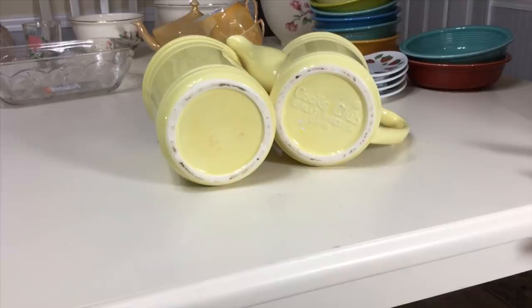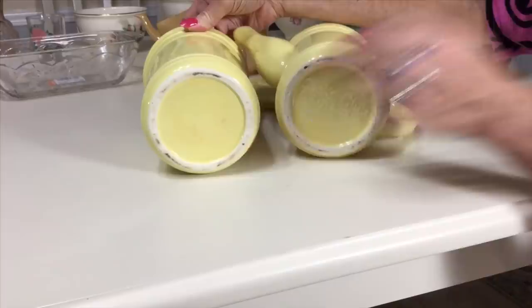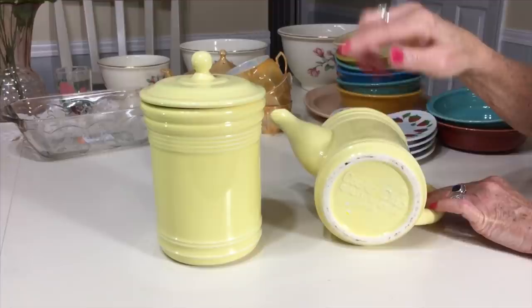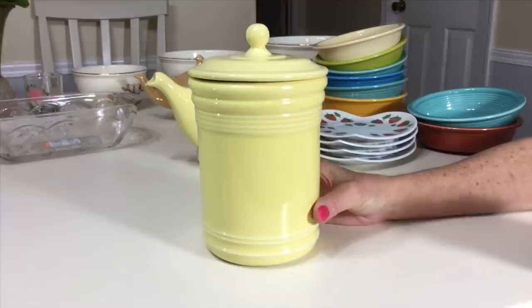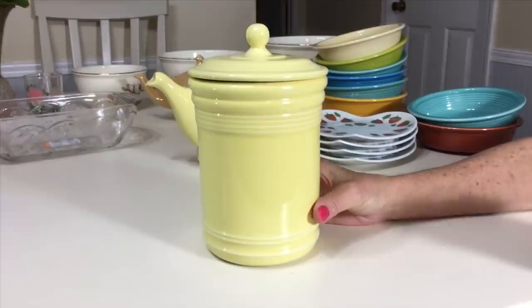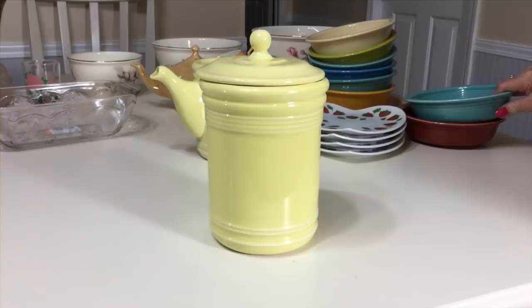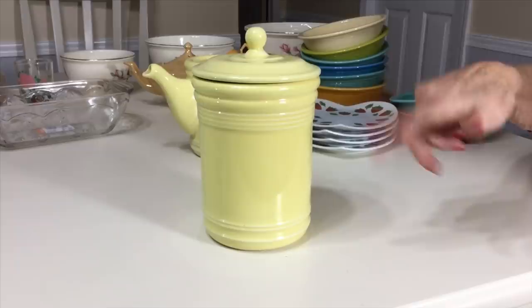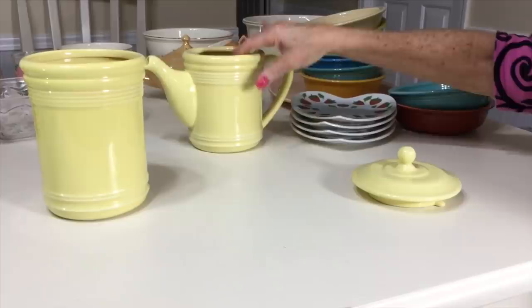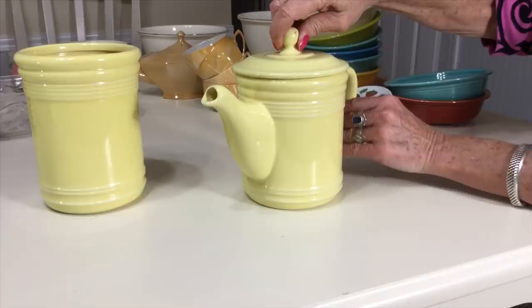There's a bit of a story behind these pieces. I picked up this canister at the Goodwill — it had a top on it and nothing to identify it, but they had the matching teapot or coffee pot without the lid nearby. So I knew it was Cook's Club Quality Design China. I didn't take the pot at first, but I fell in love with the canister — it has a great Art Deco look that goes really well with my Fiesta Ware. Today when I was getting ready for the video, I realized the top doesn't really fit this canister. I remembered the teapot was still at Goodwill, so I ran out the door. It took five minutes to get there — and the pot was still there. I brought my top with me and fiddled around until I was sure it was the right one.